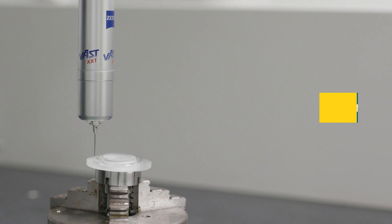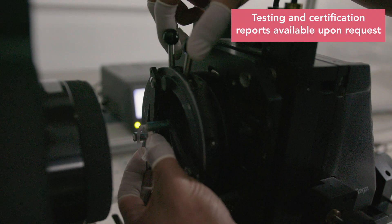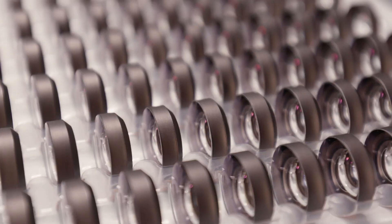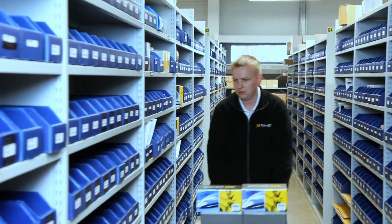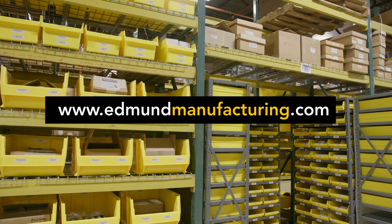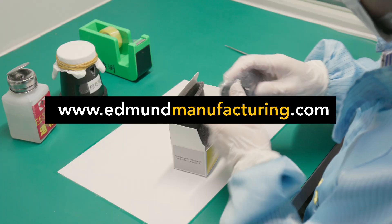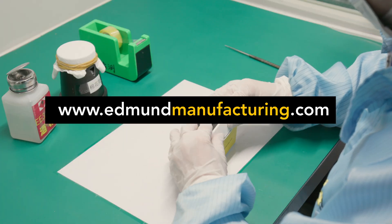All manufacturing sites utilize in-process metrology, including profilometers, interferometers, and spectrophotometers. From prototypes to volume production, Edmund Optics is committed to ensuring manufacturing product and procedural quality. To learn more about Edmund Optics manufacturing capabilities, go to www.edmundmanufacturing.com.